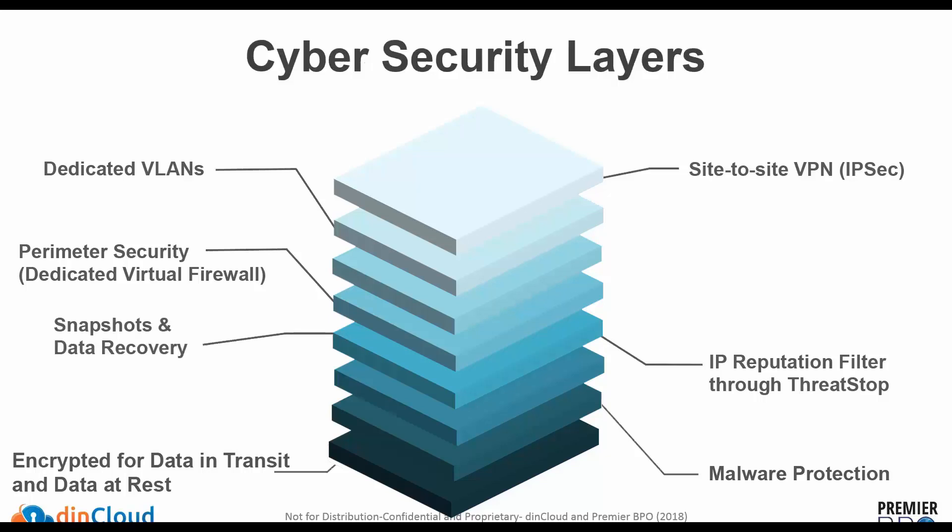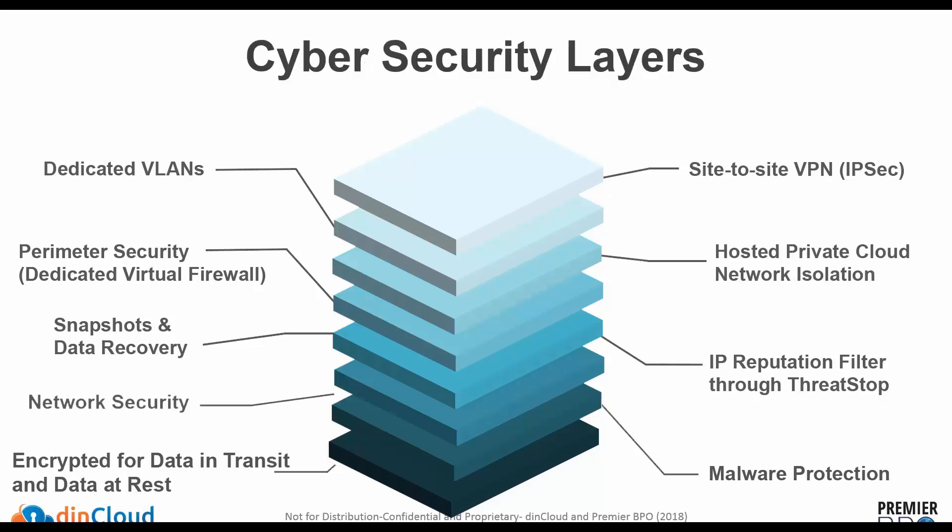Snapshots and data recovery are extremely critical in cases where customers have lost data through a cybersecurity attack, malware, or simply deleted important files. The snapshots we provide by default allow customers to request restoration of data or particular files. Network isolation ensures your workloads are running in an isolated network with your own security policies in place — it's not a shared network. Everything is dedicated, from dedicated VLANs to virtual firewalls and your own security policies.